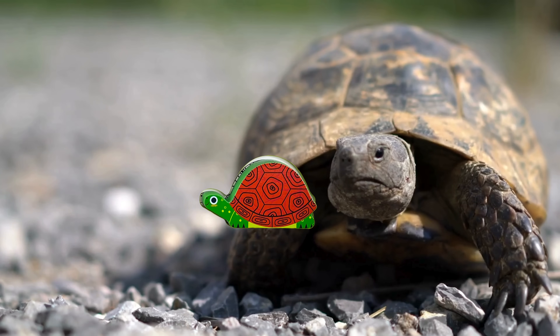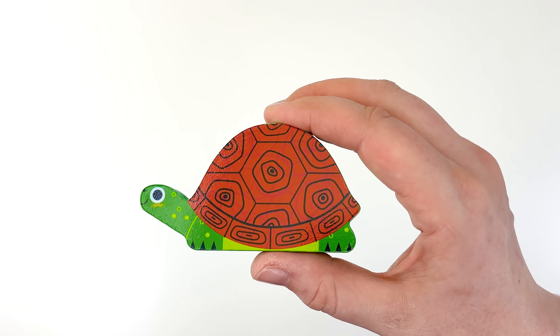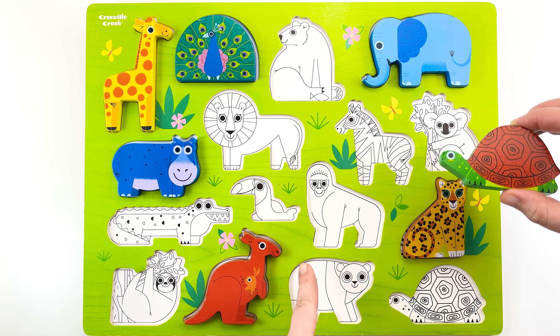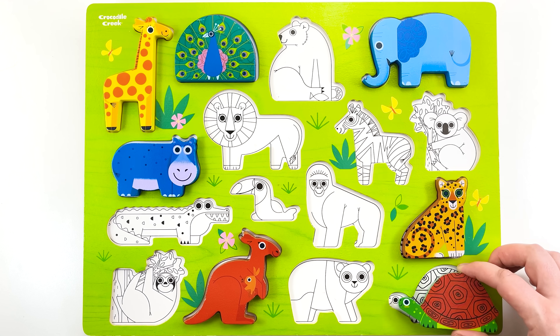Something is moving towards us. It's a cute turtle. Let's set it back on our puzzle. Should we place it here? Nope. How about here? No. Over here — that's where it goes.